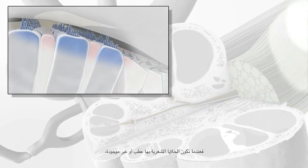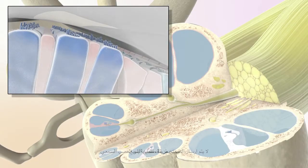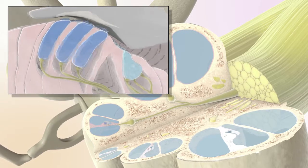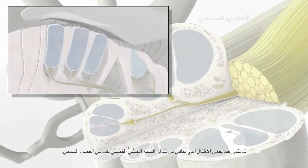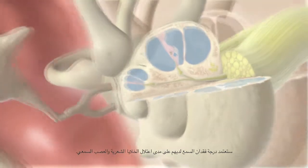When hair cells are damaged or missing, sound is not transmitted properly to the auditory nerve. This results in hearing loss. Some children with sensorineural hearing loss can also have damage to the auditory nerve. The degree of hearing loss will depend on how much the hair cells and the auditory nerve are affected.